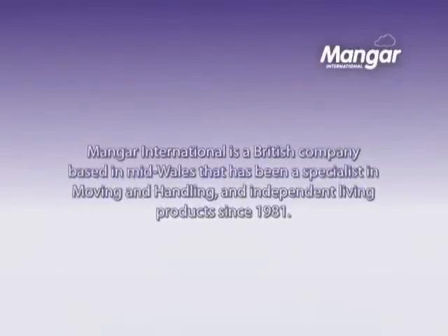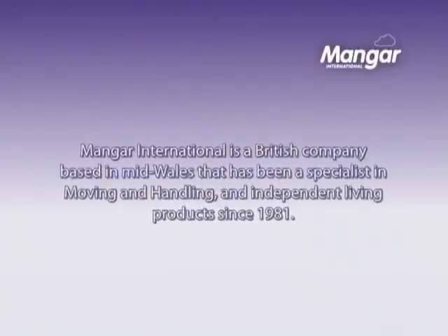Mangar International is a British company based in mid Wales that has been a specialist in moving and handling and independent living products since 1981.